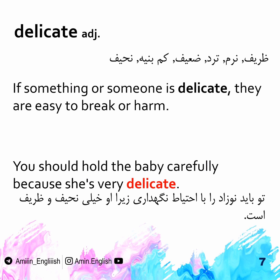Delicate. Delicate things are easy to break or harm. You should hold the baby carefully because she's very delicate.